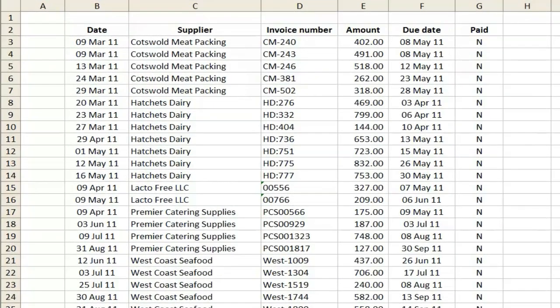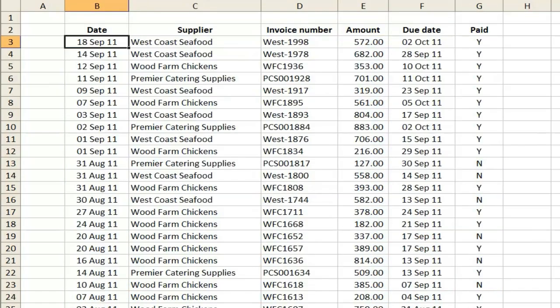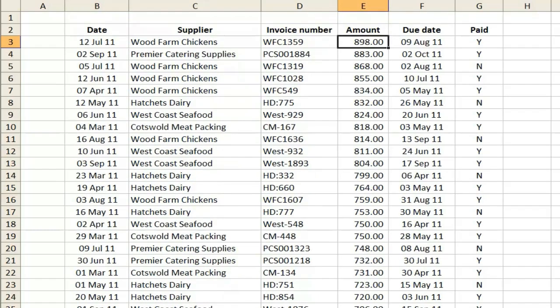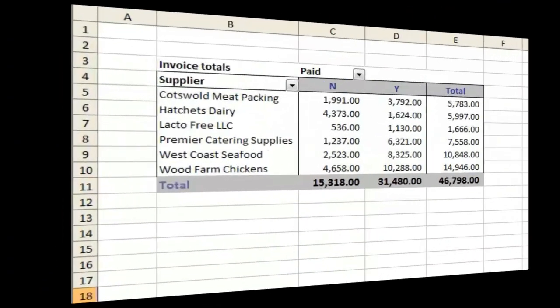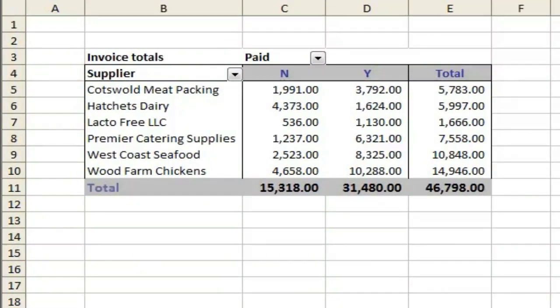This spreadsheet shows a list of invoices received. There are lots of them, but that doesn't really bother Excel. We can sort them — here I'm using the date column so I can see the newest one first. But I could also use the amount column to show the most expensive item at the top of the list. Filtering lets me select just the invoices from a particular company. Pivot tables, which will take a little longer to set up, allow me to view a summary of the data in the entire list.